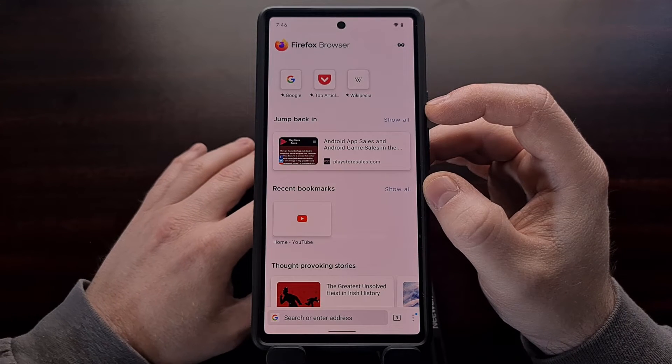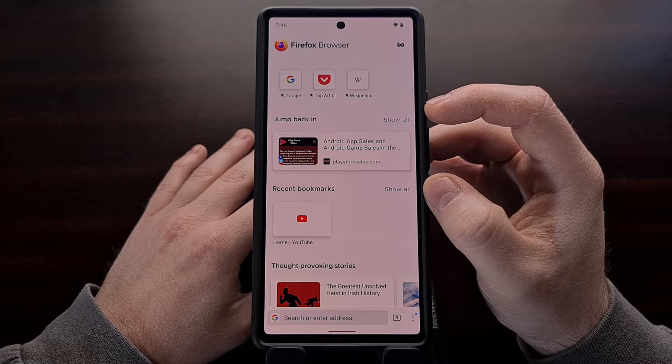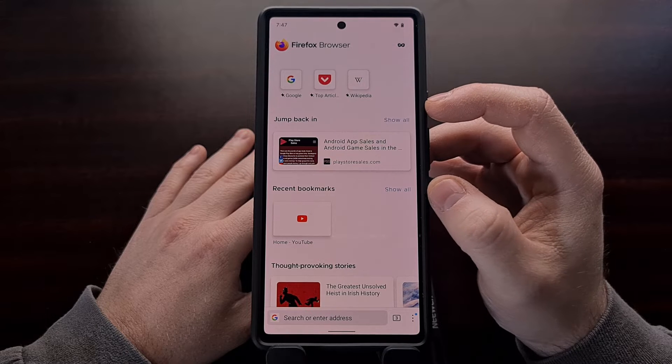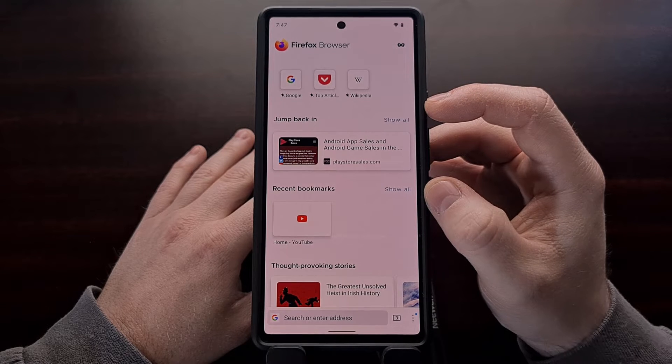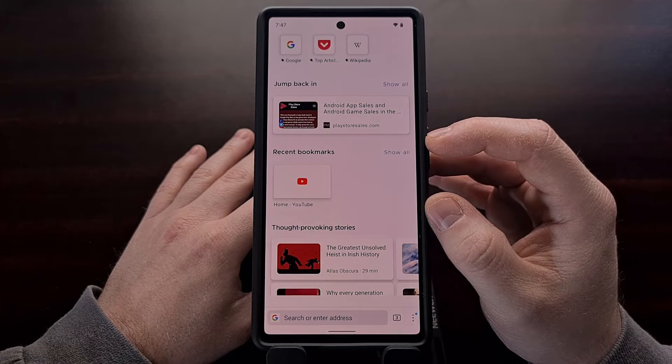Jump Back In is a way to bring you back into any activities that you may have left unfinished, so that you can get right back to the content that Firefox thinks you are currently interested in. They've also added a recent bookmarks section here.